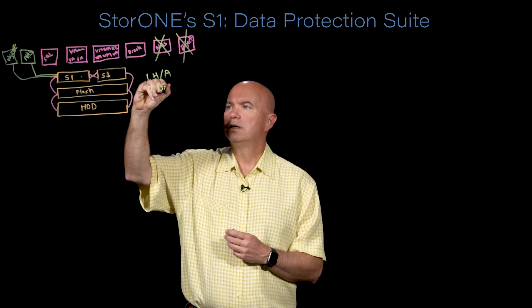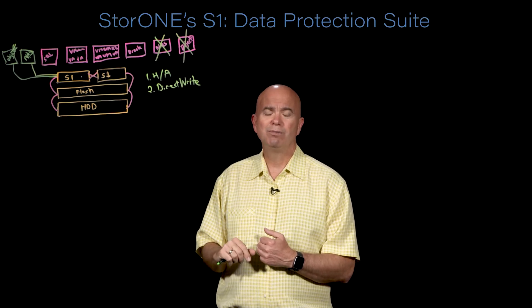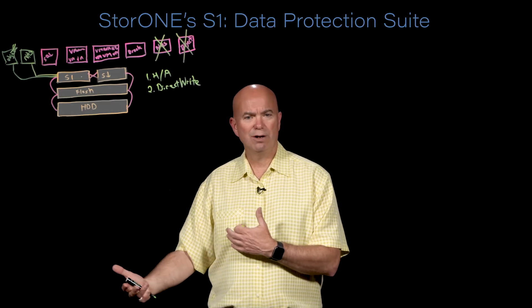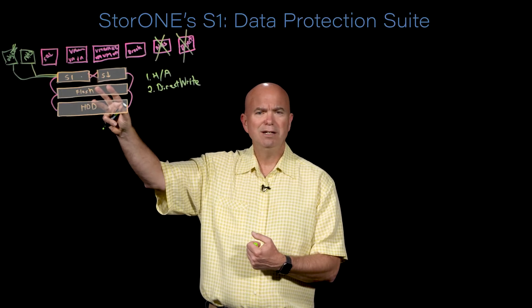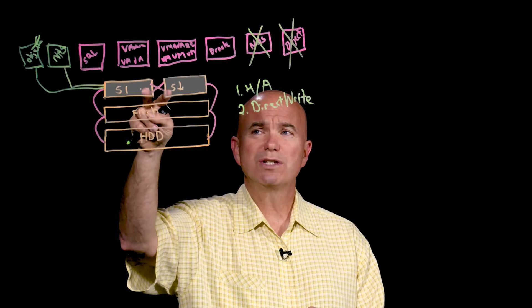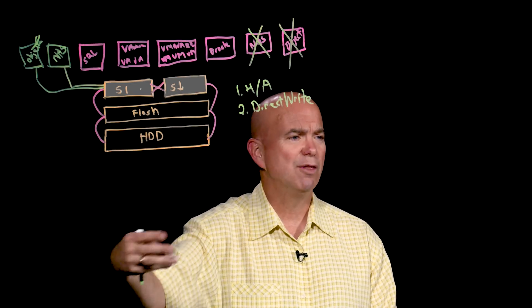Number two, we have a feature called Direct Write. What Direct Write does is write directly to the media — we do not have a cache installed in our S1 servers. Instead of putting cache in between or in these two servers, we actually write directly to media. Our performance is so good and our software so efficient that we write directly to media as fast as many companies write to their cache layer. The advantages: when we acknowledge a write back to the application, it has literally reached permanent media; it makes clustering far easier to configure because we don't have to worry about split brain or cache coherency; and it reduces the cost of these servers because we don't have to put nearly as much RAM in them.